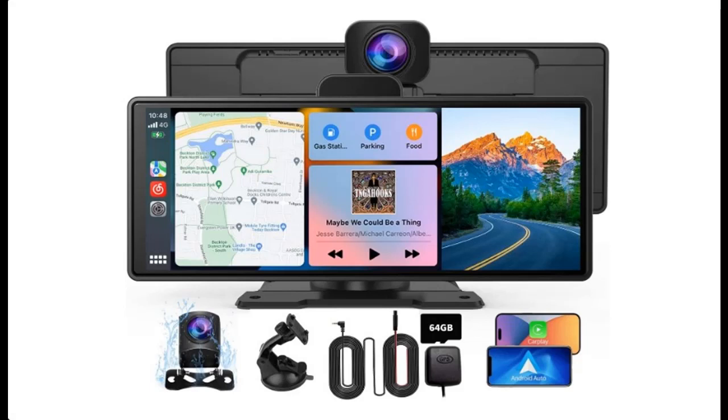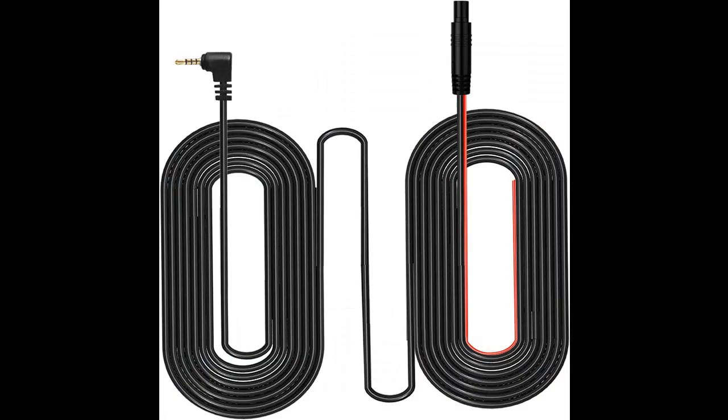This is a short overview with pictures or video introducing the Imogen 9.3 inch portable car stereo with 4K dash cam and 32.8 feet